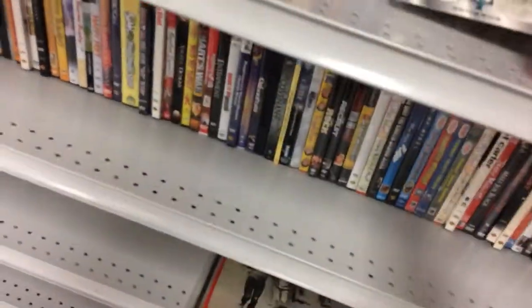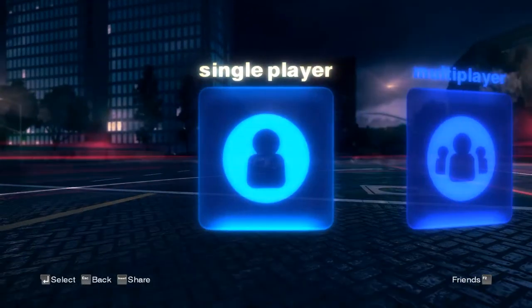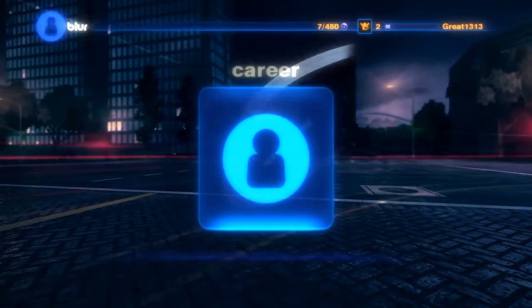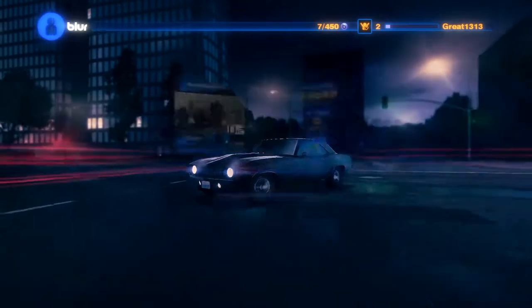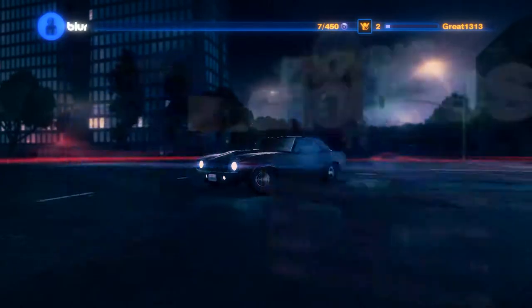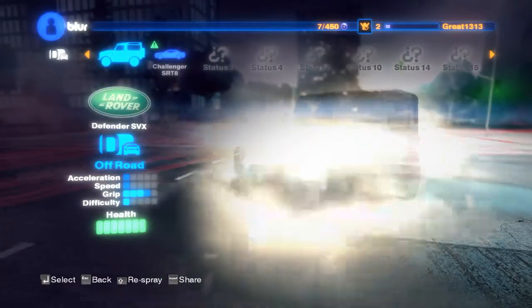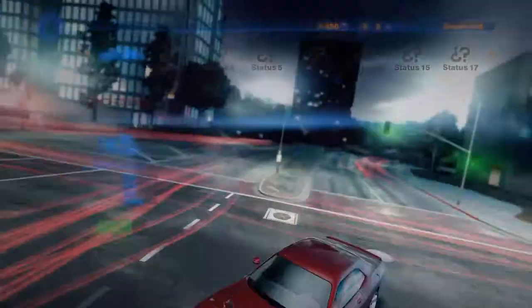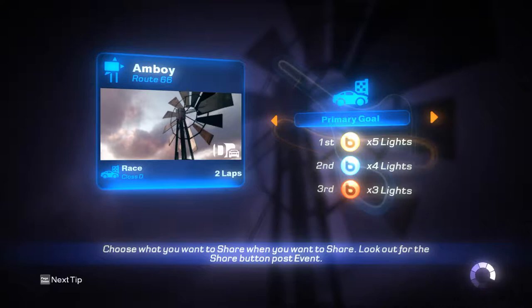I did find Blur, and it pretty much works — it's a little jittery at times. But for four bucks I'm very happy that I found this. Hopefully I can get it to work perfectly.